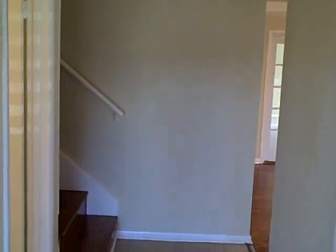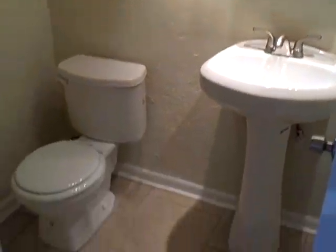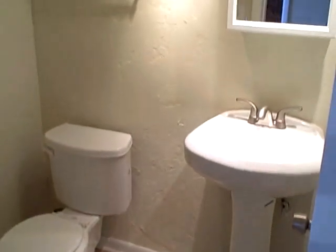Welcome home. We're in the foyer. Brand new tile. To the left we have a half bath. Totally transformed.